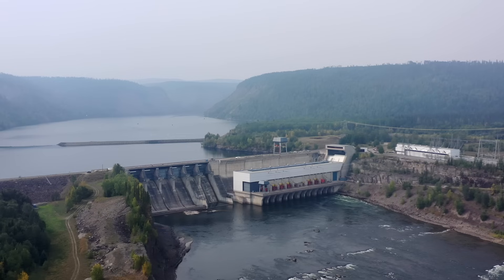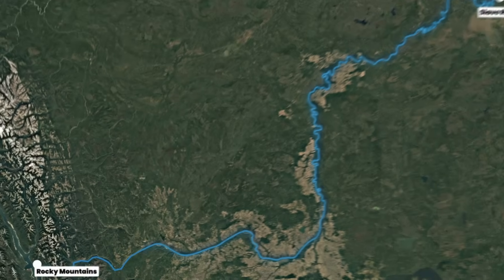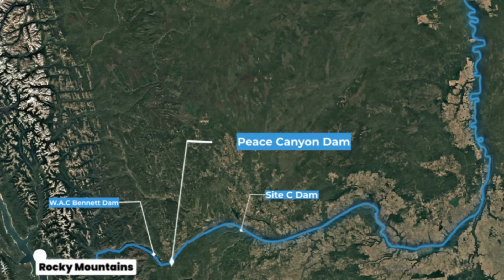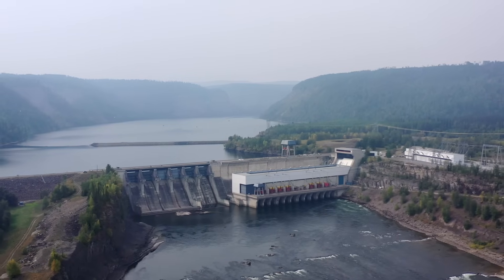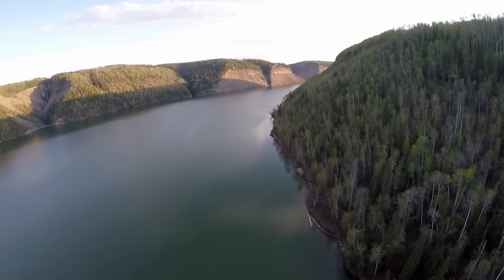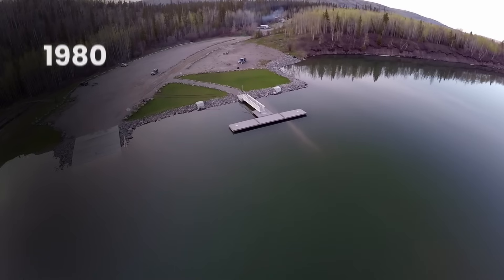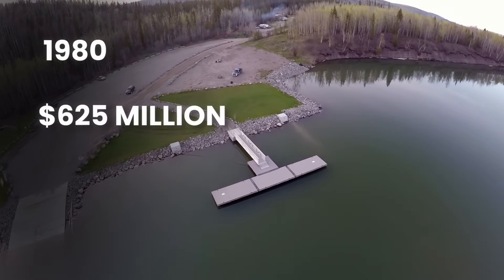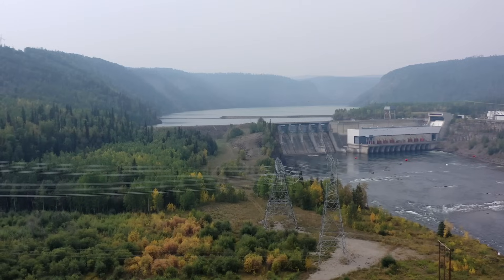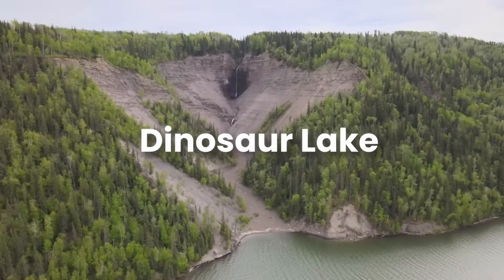While the WAC Bennett Dam laid the foundation for hydroelectric development on the Peace River, it wasn't the end of the story. Located 6 kilometres south-west of Hudson's Hope and just 23 kilometres downstream from the WAC Bennett Dam, the Peace Canyon Dam was strategically placed to maximise efficiency. By reusing water released from the WAC Bennett Dam, it operates as a run-of-river project, creating energy with minimal additional environmental impact. Completed in 1980 at a cost of $625 million — approximately $2.513 billion today — the dam is a concrete structure standing 50 metres tall and stretching across the Peace River to create Dinosaur Lake, a 21-kilometre-long reservoir.